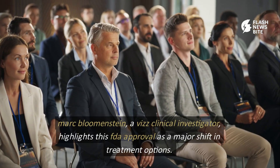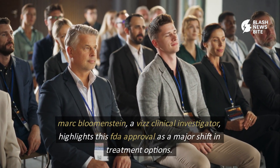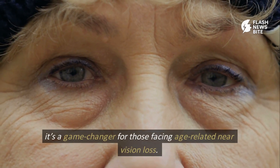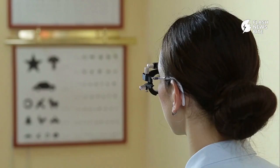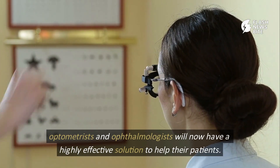Mark Blumenstein, a Viz clinical investigator, highlights this FDA approval as a major shift in treatment options. It's a game-changer for those facing age-related near vision loss. Optometrists and ophthalmologists will now have a highly effective solution to help their patients.